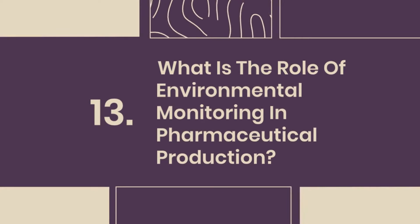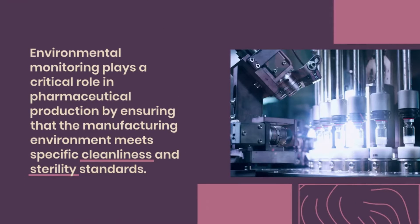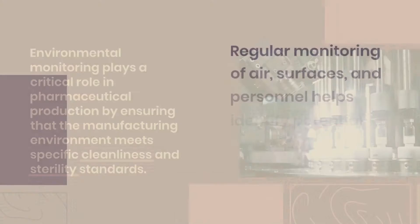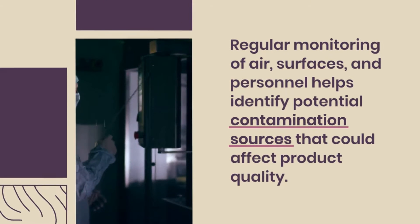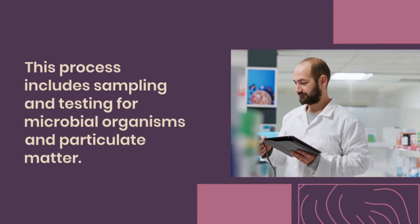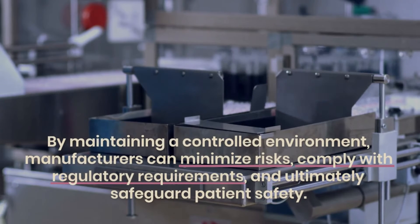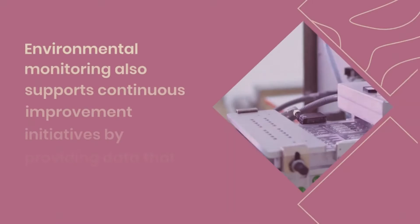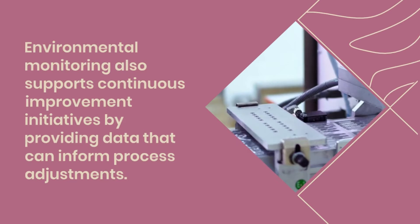Question 13: What is the role of environmental monitoring in pharmaceutical production? Environmental monitoring plays a critical role by ensuring that the manufacturing environment meets specific cleanliness and sterility standards. Regular monitoring of air, surfaces, and personnel helps identify potential contamination sources that could affect product quality. This process includes sampling and testing for microbial organisms and particulate matter. By maintaining a controlled environment, manufacturers can minimize risks, comply with regulatory requirements, and ultimately safeguard patient safety. Environmental monitoring also supports continuous improvement initiatives by providing data that can inform process adjustments.